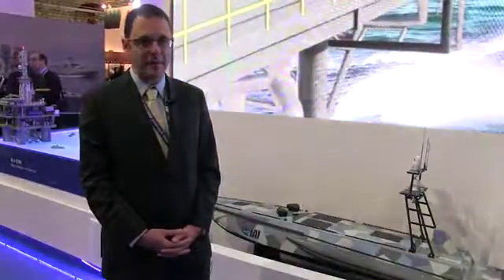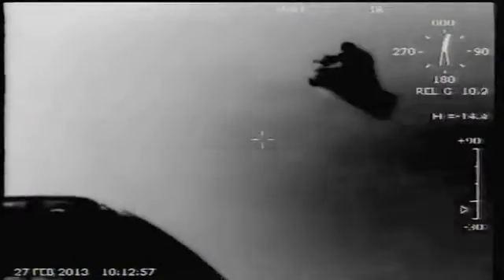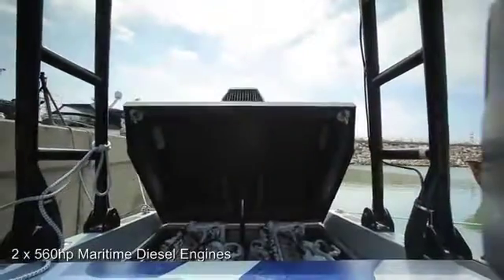It's a very multi-role capability that helps you conduct surveillance over a long period of time and also overcome sea conditions, because the vessel never gets seasick. It can replace a lot of manned missions with an unmanned capability, reducing the risk to life.